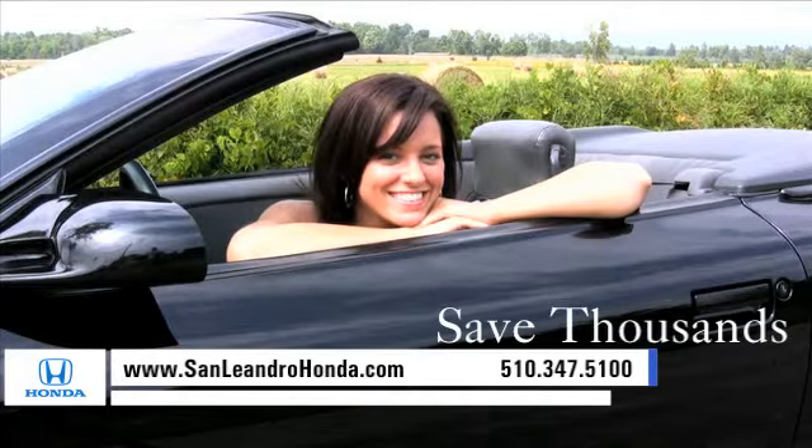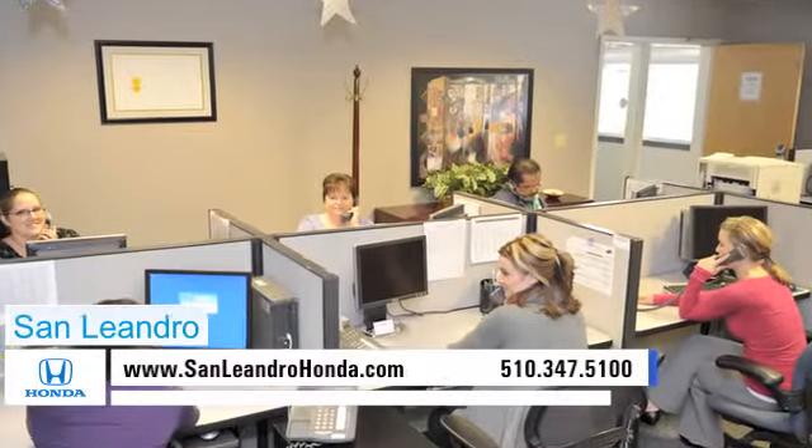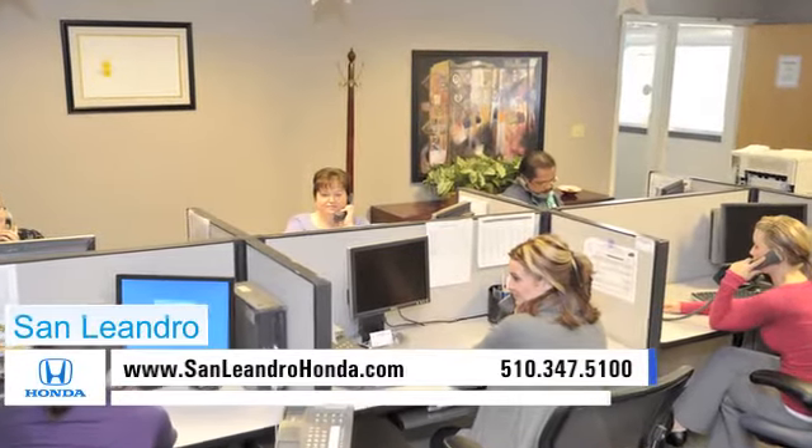Save thousands of dollars. Check out our Bay Area Honda clearance. Contact San Leandro Honda before supplies run out.